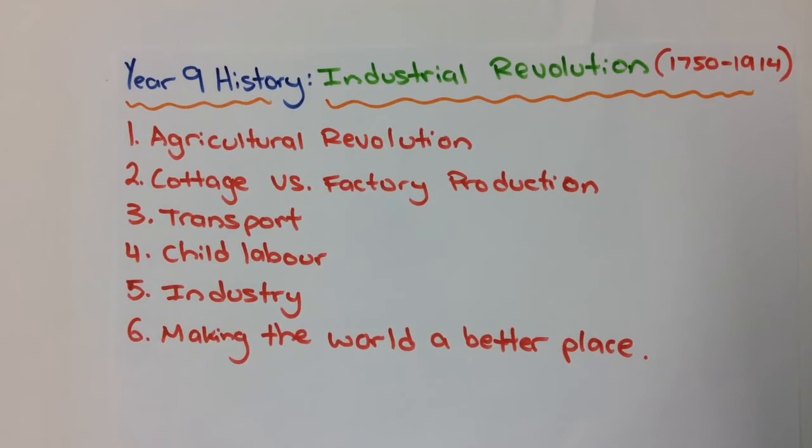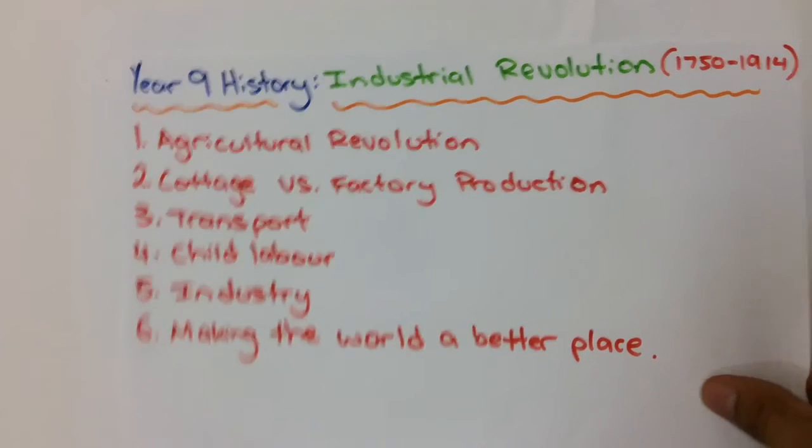Welcome to another History Masterclass on the Industrial Revolution. My name is Mr Saligaris and today we're going to look at cottage versus factory production. In our previous video we looked at the agricultural revolution and in our following videos we're going to look at transport, child labour, industry, and making the world a better place.